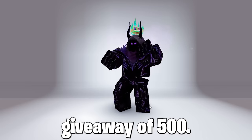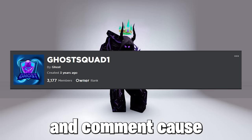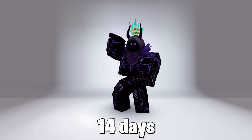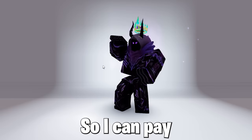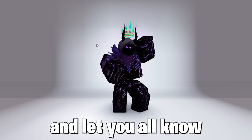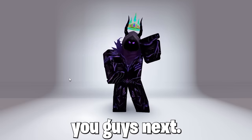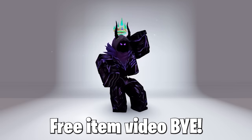So guys, Robux giveaway of 500 — like I said, join my group, link in description, and comment. You have to wait up to 14 days to verify yourself in the group so I can pay you Robux. When that's done I will pay and let you all know who won, so comment, subscribe, and like. I will see you guys in the next free item video — bye.